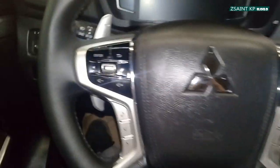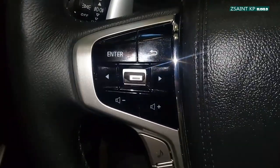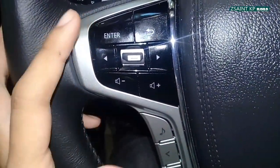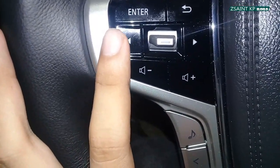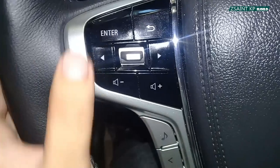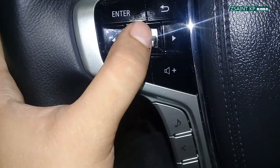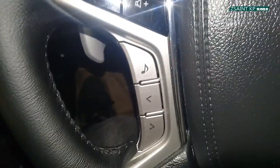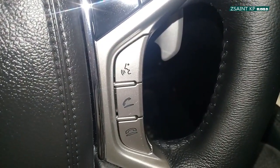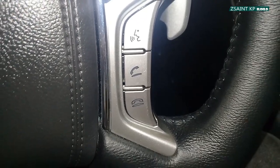On the steering wheel, the left spoke houses controls including enter, go back, left and right arrows, and up and down toggle. These buttons correspond to controlling the multi-information display within the digital instrument gauge. Down below is your song title information and seek track, while on the right side is your cruise control, voice recognition system, and on-hook and off buttons for your Bluetooth telephone menu.